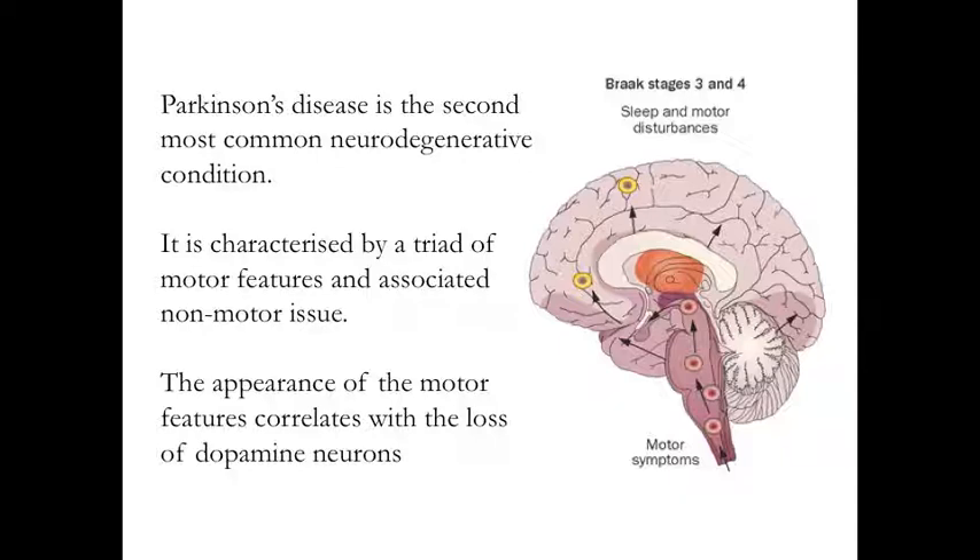All of these features of Parkinson's disease are associated with the loss of selective populations of cells in the brain, as opposed to Alzheimer's, which is the most common neurodegenerative condition, in which you see a universal loss of cells. Parkinson's disease, the second most common neurodegenerative condition, is characterized by specific populations of cells being affected. The classical example of this is the dopamine-producing cell. The dopamine-producing cells reside in an area of the brain called the midbrain.